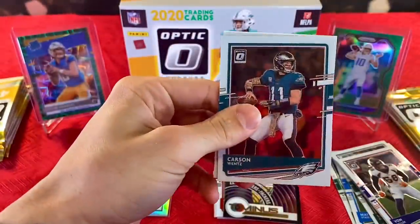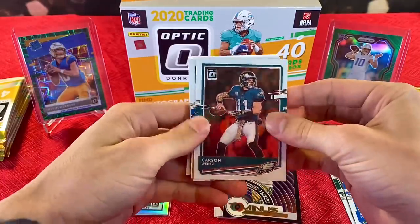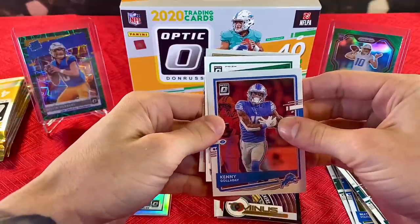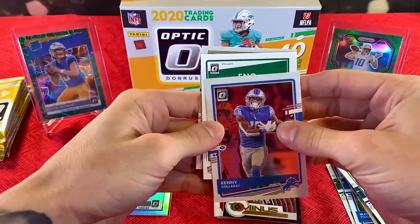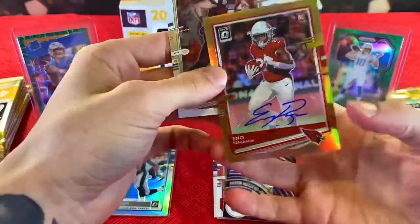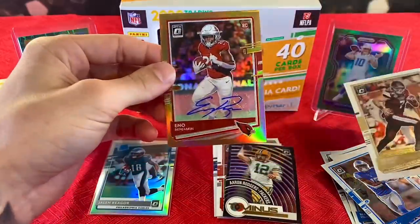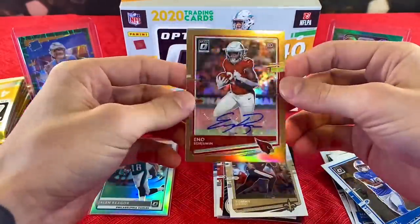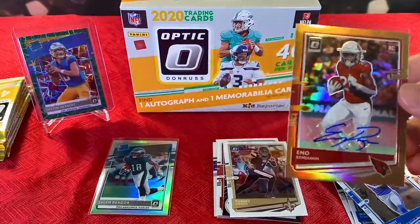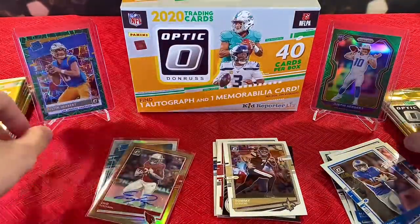Definitely want to see more of the quarterbacks. We believe we have our autograph in this pack. Carson Wentz, Kenny Galladay, and... Eno Benjamin. Definitely not who I was looking for. It's a bronze rookie card autograph of Eno Benjamin. Go ahead and sleeve him up just in case he becomes anything — everyone has potential.